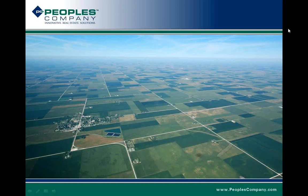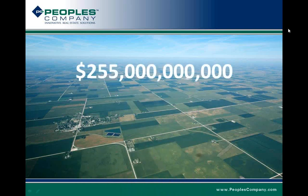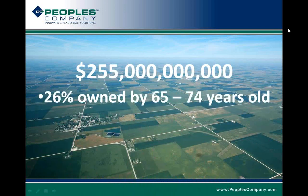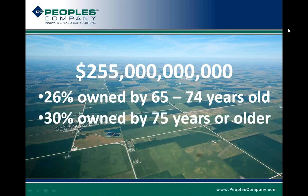What I've got on the screen now is a picture of why we're actually here — the income producing, inflation hedging, value appreciating, sound investment opportunity of those farm fields. Taking the December 2012 average farmland value prices published by Iowa State University of $8,296 an acre, multiplied by the 30.7 million acres of farmland in the state, we have a total market cap of farmland in Iowa of $255 billion. Of that, 26% is owned by people 65 to 74 years old and another 30% is owned by people 75 years and older.